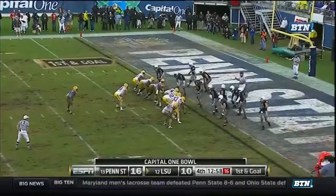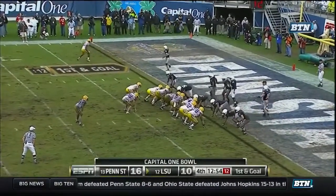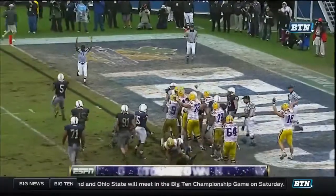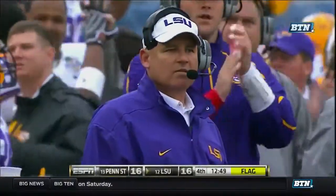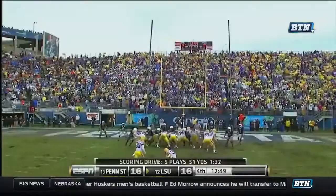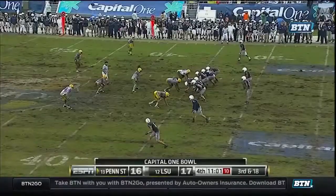Ridley to tailback in the eye. Now they shift. Three tight ends set, overloaded to the left. They pitch it to Ridley, straight ahead. Touchdown. A game that was so in Penn State's control. And it's good. LSU leads.